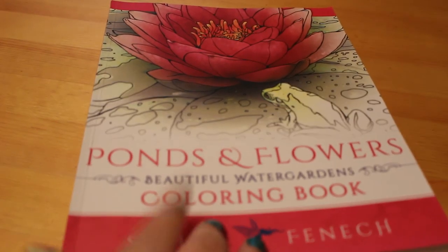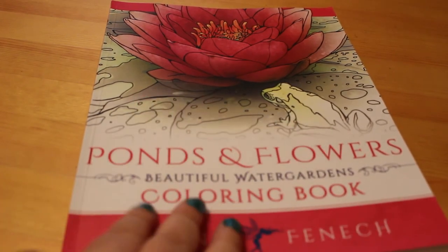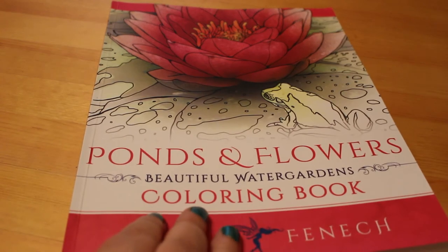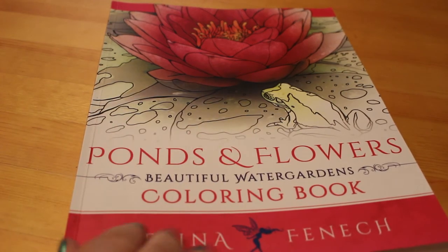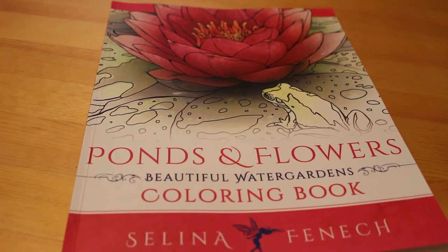This is available on Amazon, Book Depository, and anywhere you can buy a good colouring book - I got mine from Amazon. All I ever do when looking for Selena Fennec is just type in 'Selena Fennec', up she comes, and then I can have a look through the books. That's all from me on this flip through and I will see you soon with another colouring or book-related video. Bye now!